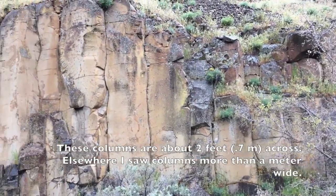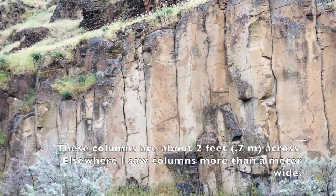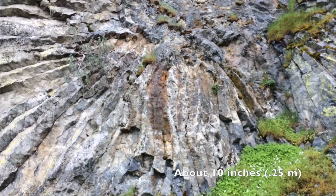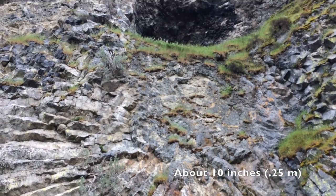The basalt also has large areas of columnar jointing, ranging from very large columns several feet wide to smaller columns on the order of less than a foot wide.